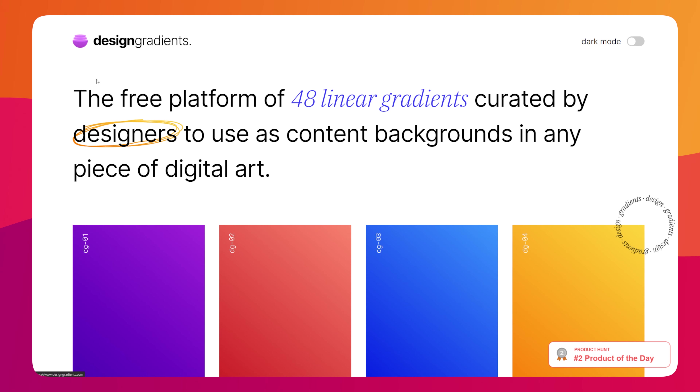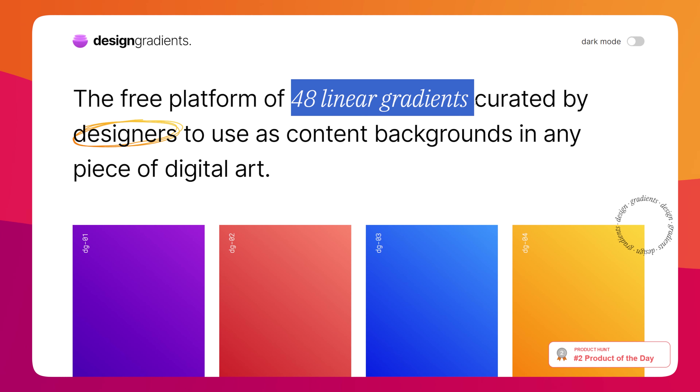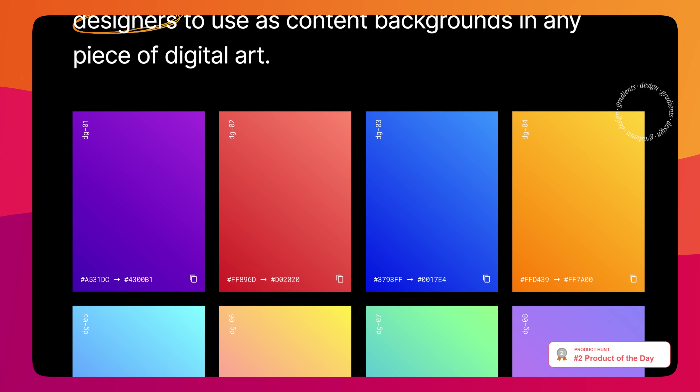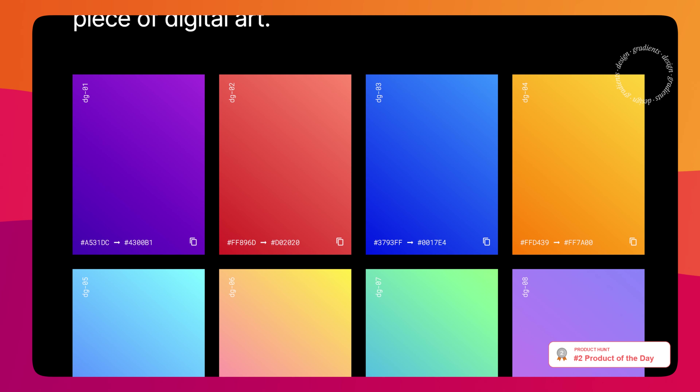In terms of picking colors, Design Gradients is a great website. Viewable in both light and dark mode, this website lets you see different types of gradients in combination with closely related colors.